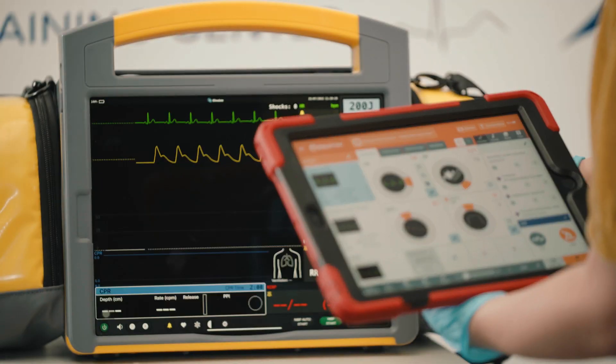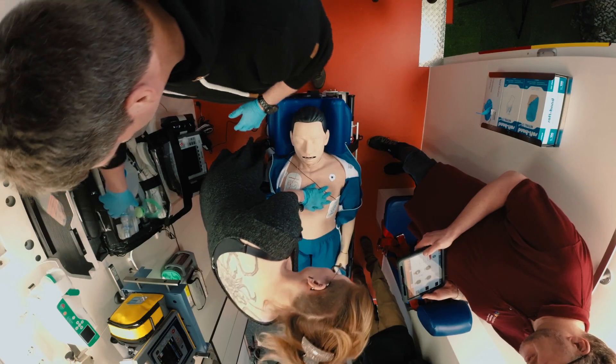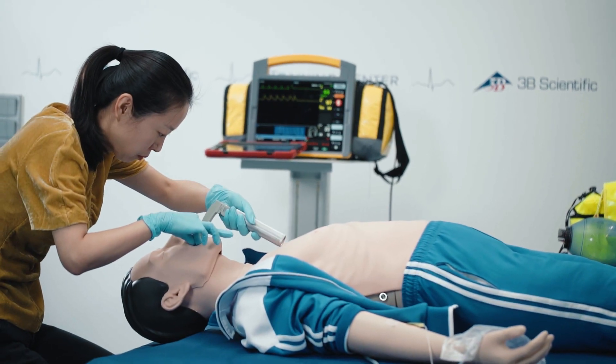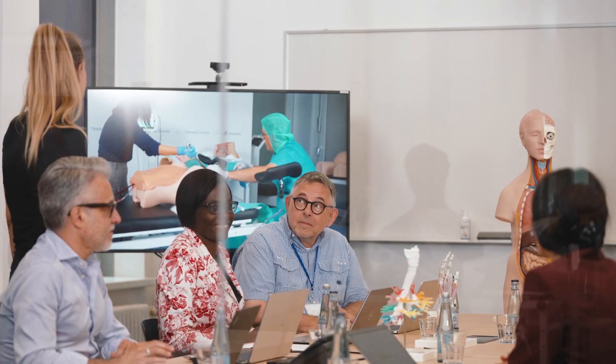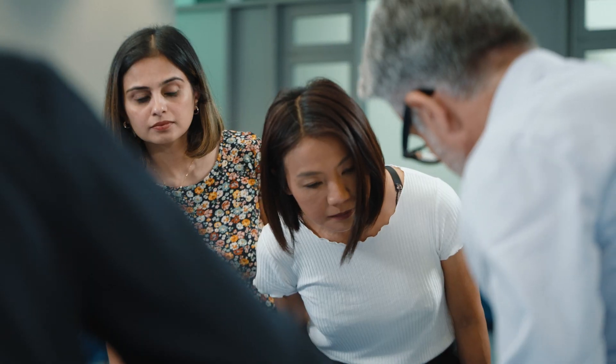With our partners iSimulate and Cardionics, we offer an extensive range of medical simulators and skill trainers. The development and production of our models, simulators and skill trainers is backed by newest findings in medical sciences and educational techniques.